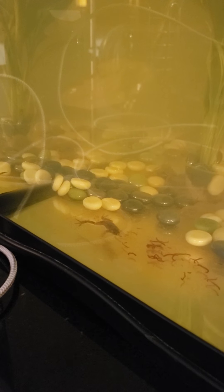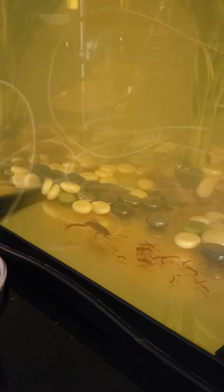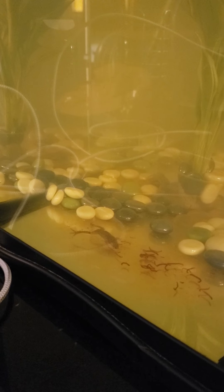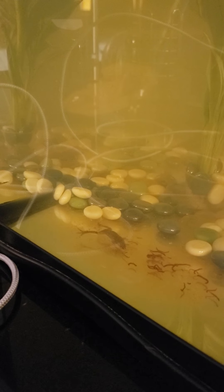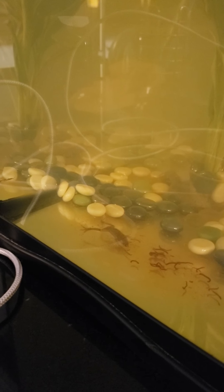It must be camera shy. There's another one behind the back. I don't like that they're so still. Sometimes they look like they're dead, but they're really not.